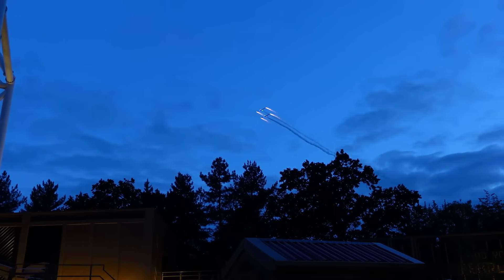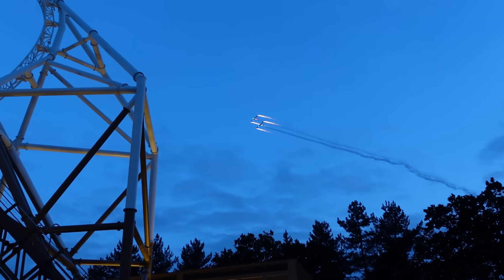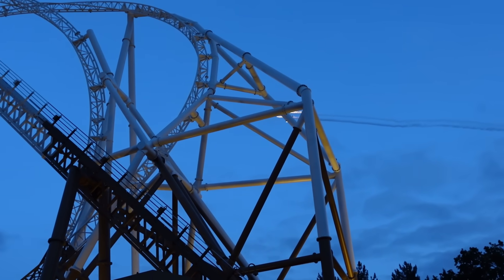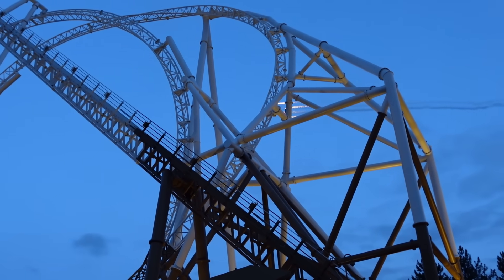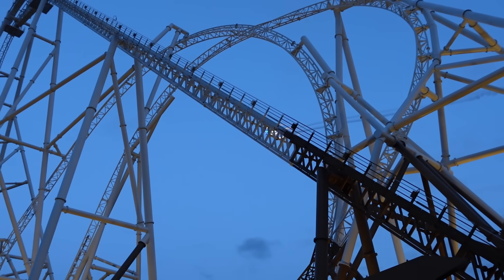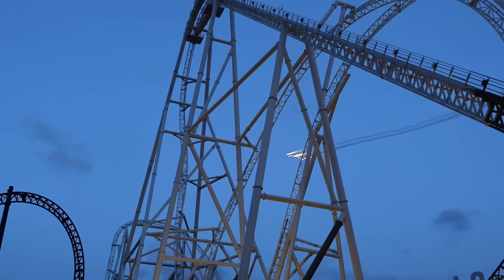We're going to get some more rides in and talk more about it later in the vlog. We've actually got a closing ceremony show about to happen as well with some pyrotechnics, so we're going to get some footage of that. How amazing is this - the park have actually arranged a flyover tonight as well. Look at this! That is beautiful.